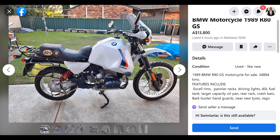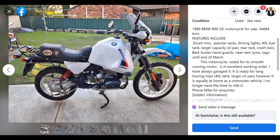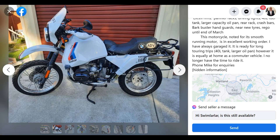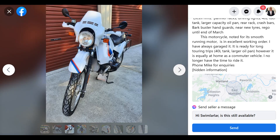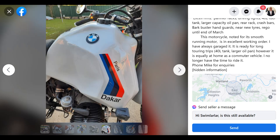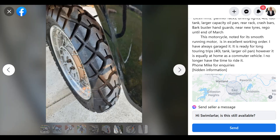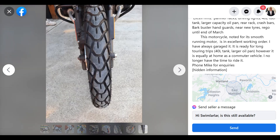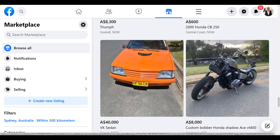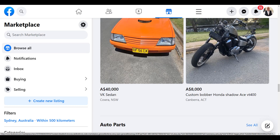Here we have an '89 R80GS. These pull unbelievable money — I think it was $13,800. I actually had a friend with a K100GS that was quite old, and he said he wanted to sell it and buy one that was a few years newer. I said his 80s model is worth the same price as a four-year-old one. He put it up for $5,000 and it sold immediately, and I said, well yes, because it was worth $12,000.